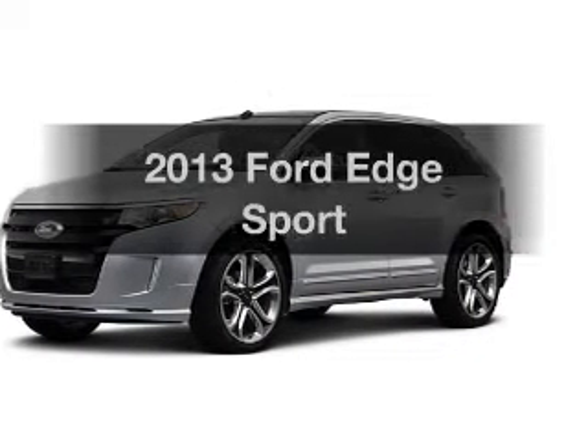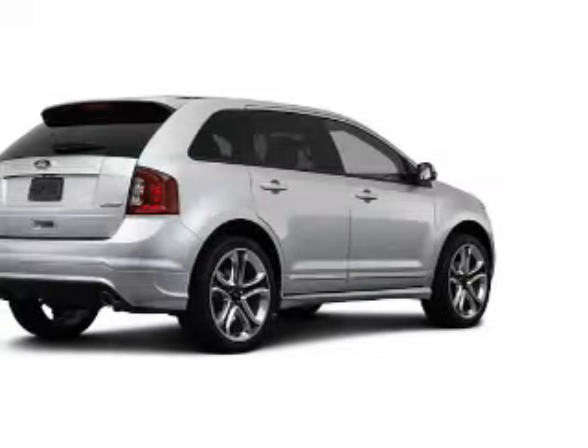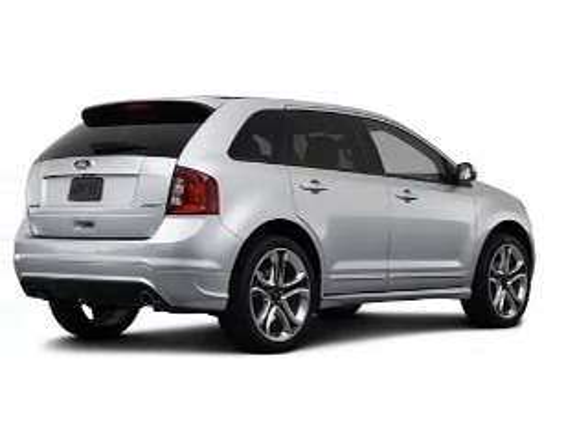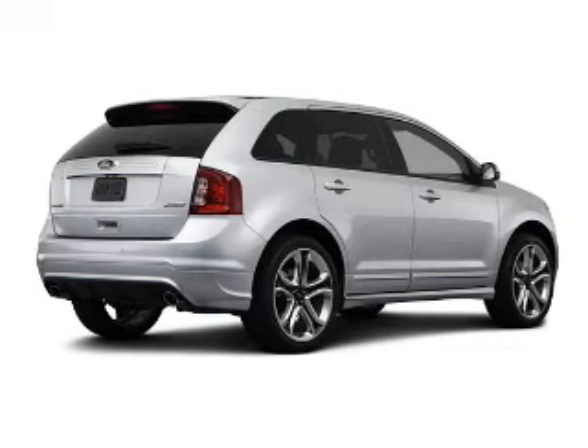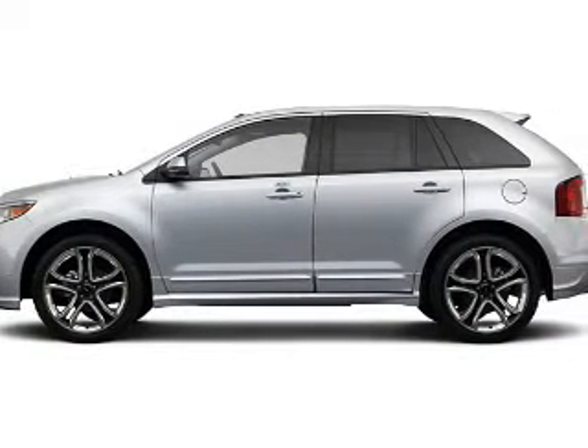Introducing the 2013 Ford Edge. Travel the roads in style and comfort in this great vehicle. The powertrain includes all-wheel drive with a reliable six-cylinder engine that responds smoothly to its six-speed automatic transmission.